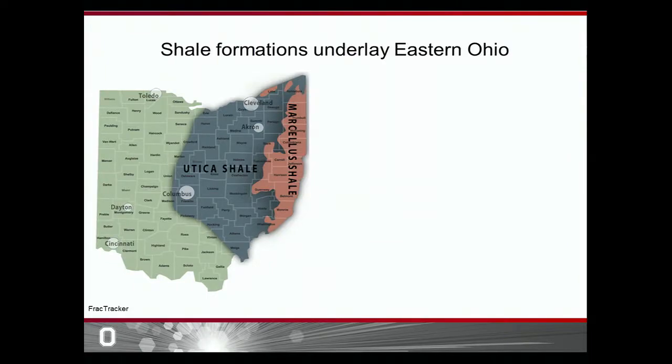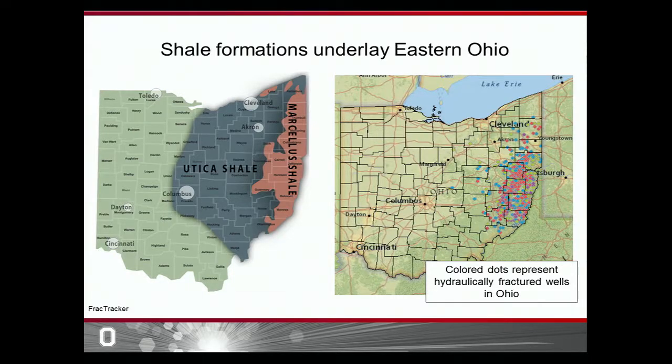The Utica shale shown in gray and the Marcellus shale shown in red both contain natural gas. But in order to get access to this natural gas, we have to build hydraulically fractured wells. Each colored dot on the second map represents a hydraulically fractured well that is currently producing natural gas in the state of Ohio, and the number of wells is predicted to increase in upcoming years as demand for natural gas increases.